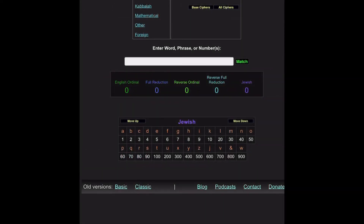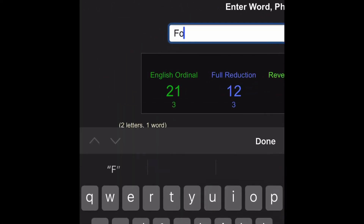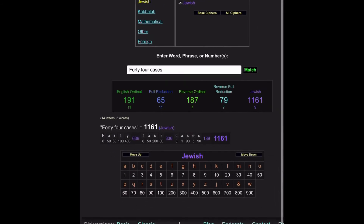You know what's crazy? Look at this. I was in Rhode Island yesterday. 44 cases, right? Look at this. See the 79?